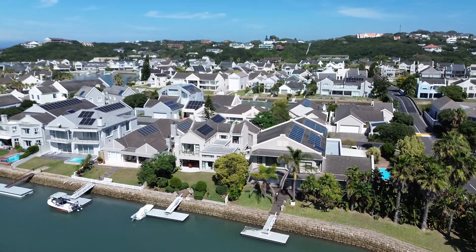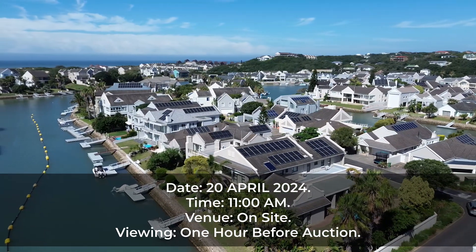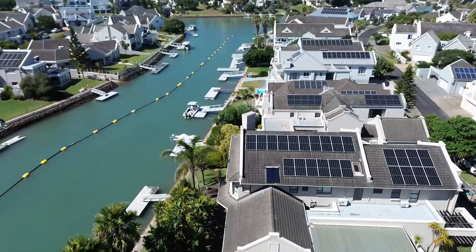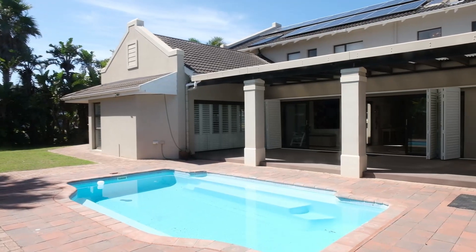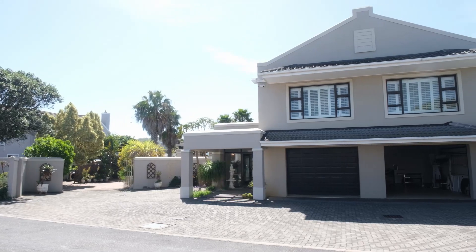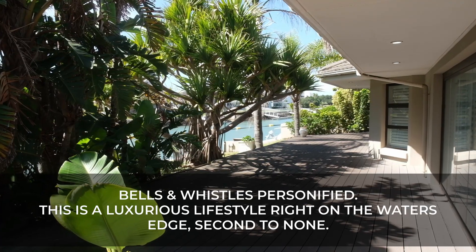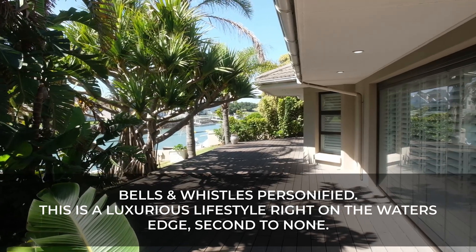We have a sublime, monster double-storey home right on the very edge of the Cowey Marina, with its own jetty. On the exterior, it features stunning decking virtually all the way around, an undercover entertainment area overlooking a sparkling pool, access to a double garage which is remote-controlled, and an extra sliding gate on the side which can house quite a few vehicles.